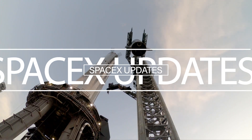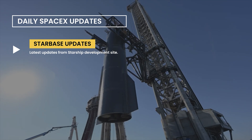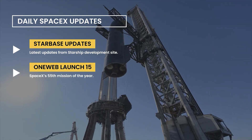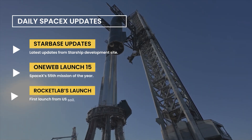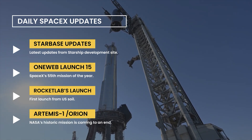Hello guys, welcome to yet another new video of SpaceX updates. In this video, we are going to see the latest updates from Starbase, tomorrow's OneWeb launch 15, an update on Rocket Lab's first launch from US soil, and a few updates on Artemis 1 and the Orion spacecraft.